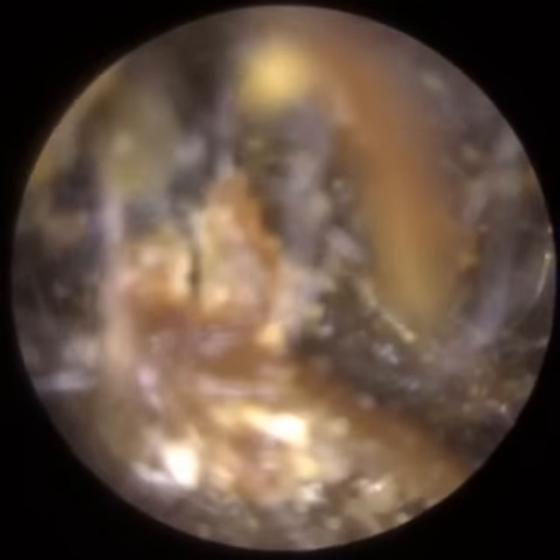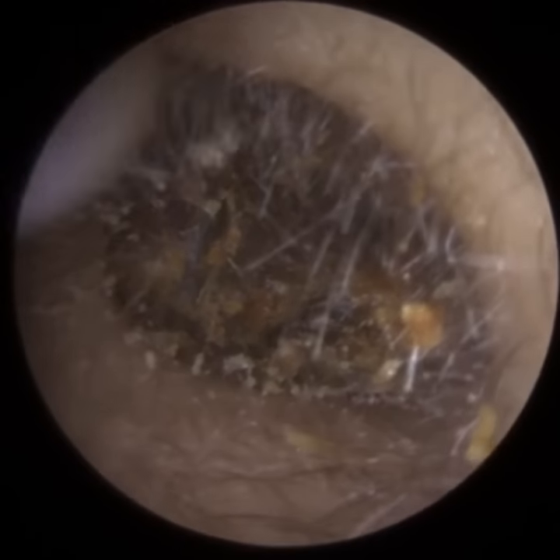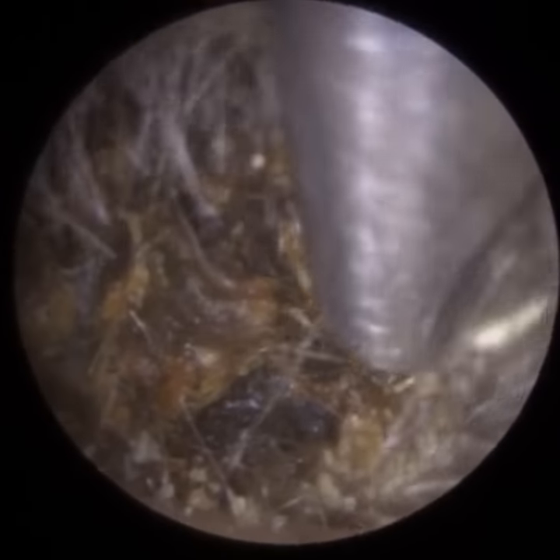We know we're at the entrance because we can see all the cilia. The cilia are the external hairs in the ear canal, and these hair follicles are located on the outer third of the ear canal — the cartilaginous portion. The inner two-thirds of the ear canal is a thin layer of skin on bone. You won't find any hair strands in the inner two-thirds.